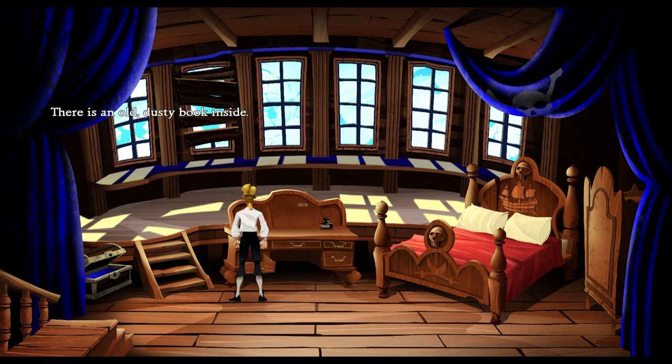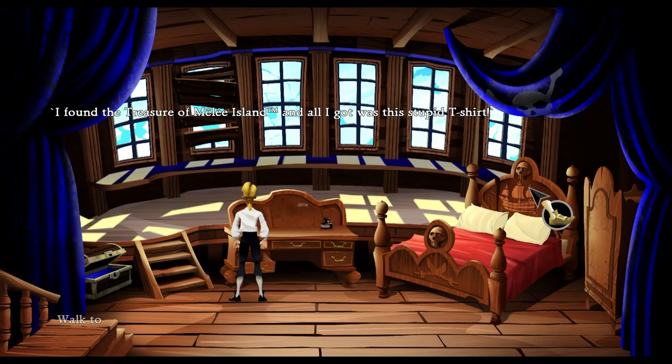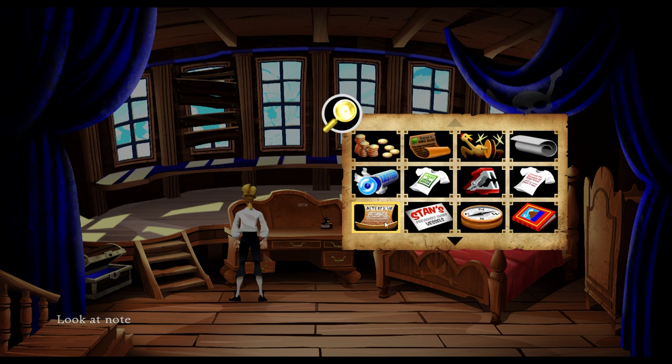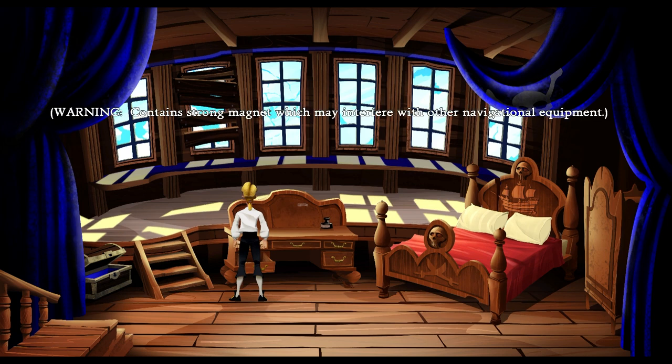Let's check my inventory. I got a little bit of money. We still got the PTA notes. This rubber chicken, which we don't need anymore. That's the map to the treasure we don't need anymore. Mints. This is the Swordmaster staple remover. I found the treasure of Melee Island and all I got was this stupid T-shirt. We've got a compass — warning: contains strong magnet which may interfere with other navigational equipment. So we can use that to mess up other stuff.